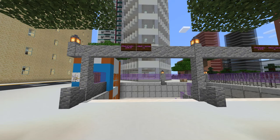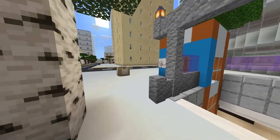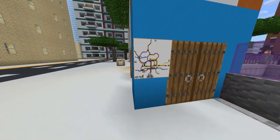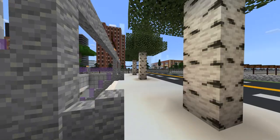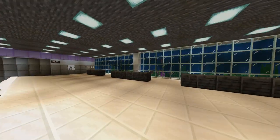Good morning everyone, and welcome to the Crown Heights 19th Street transit station. This is our third station on the north line, on the purple line, so let's go inside and see what this station has to offer.